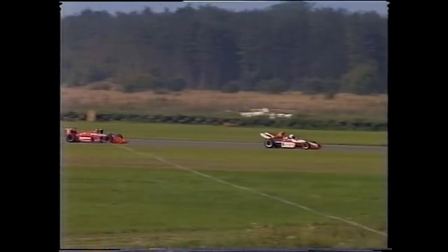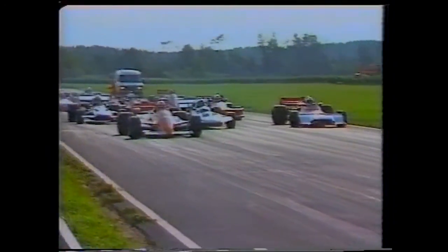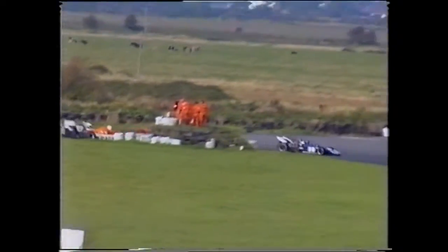Missing from the front row of the grid is the Beatrice Lola, who will start from the back of the field following mechanical problems. A sluggish start by the Arrows of Richard Peacock allows Rick Hall to take the lead ahead of John Narcissi. But Peacock is soon fighting back.